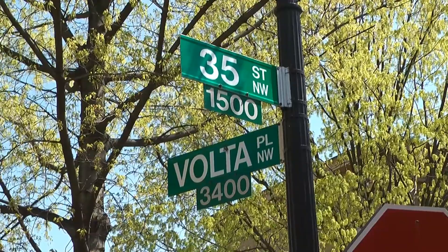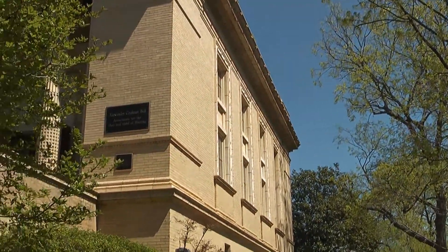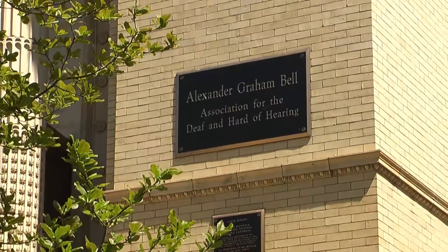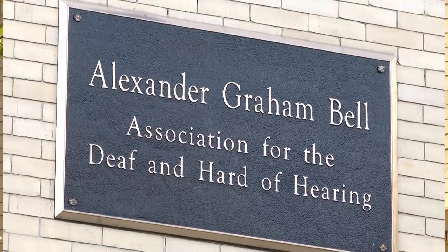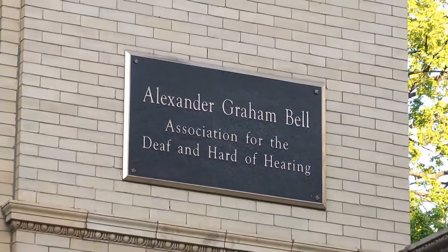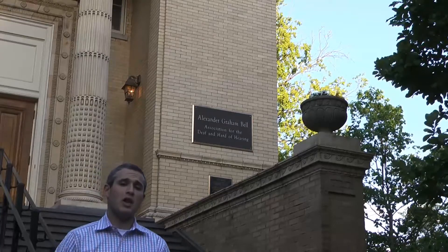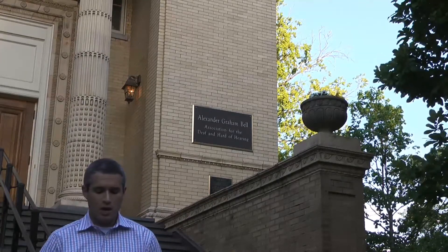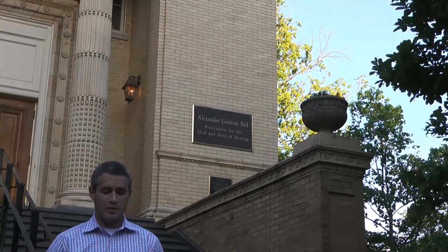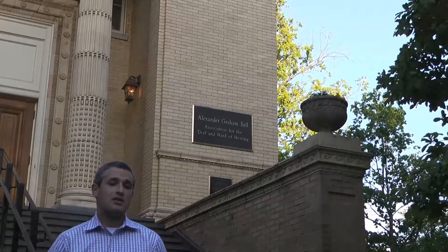As Dr. Chorost explained, there has been rapid growth in the technology behind cochlear implants. Children are implanted at younger and younger ages, and the deaf community has to rapidly adapt. The Alexander Graham Bell Association for the Deaf and Hard of Hearing, located in Georgetown, advocates for an oral deaf education. There is a sharp divide between an education that focuses on listening and talking and one that relies on American Sign Language. Children who receive an implant rarely learn sign language unless they grow up in a deaf household. Sign language is key to deaf identity, and many children with cochlear implants grow up in the hearing world. There are fears in the deaf community that cochlear implants will eventually eliminate deaf culture.